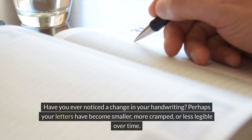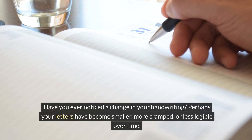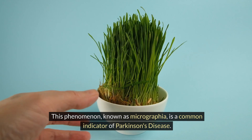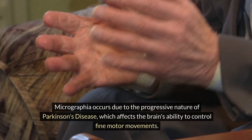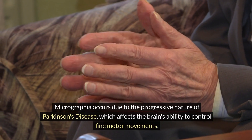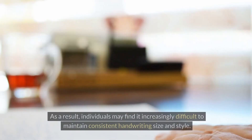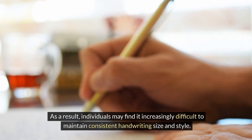Have you ever noticed a change in your handwriting? Perhaps your letters have become smaller, more cramped, or less legible over time. This phenomenon, known as micrographia, is a common indicator of Parkinson's disease. Micrographia occurs due to the progressive nature of Parkinson's disease, which affects the brain's ability to control fine motor movements. As a result, individuals may find it increasingly difficult to maintain consistent handwriting size and style.